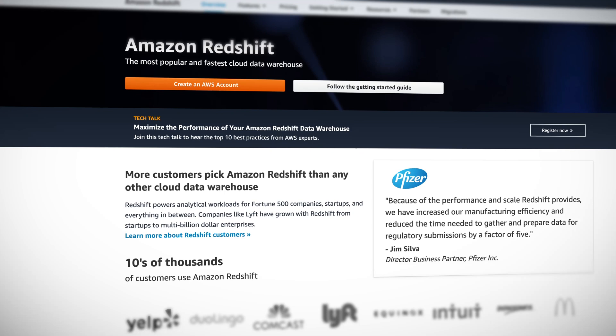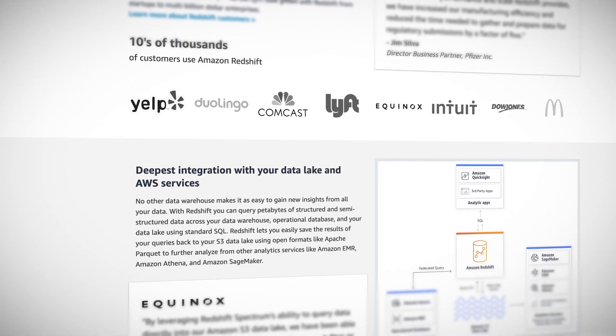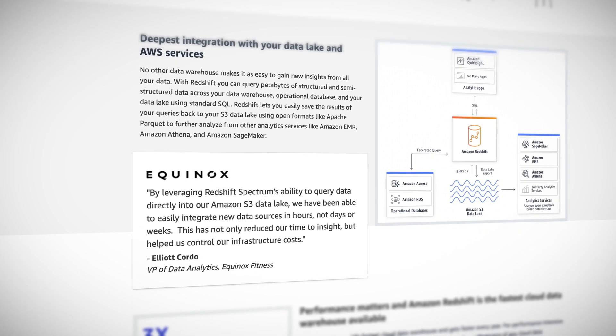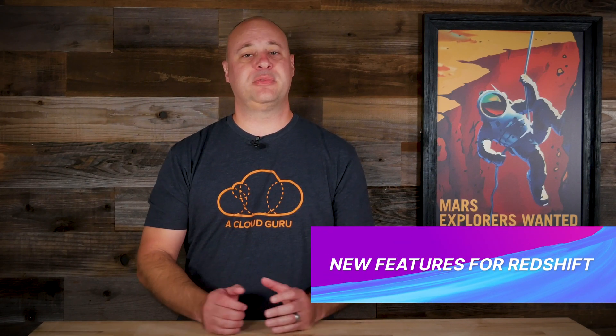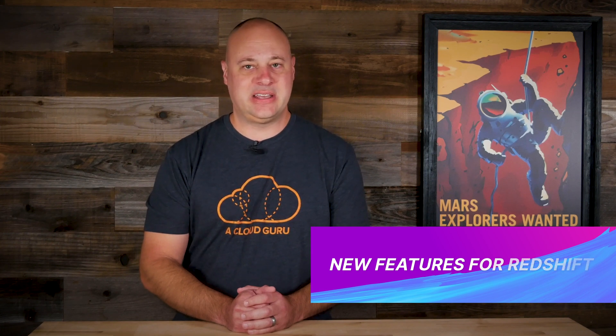As legend has it, Redshift got its name as a not-so-subtle dig at Oracle. When Redshift was introduced, it provided a great pay-as-you-go alternative to the much more expensive on-prem data warehouse products at the time. This week, AWS announced some new features for Redshift in the way of a new data API and enhancements to spatial data handling.